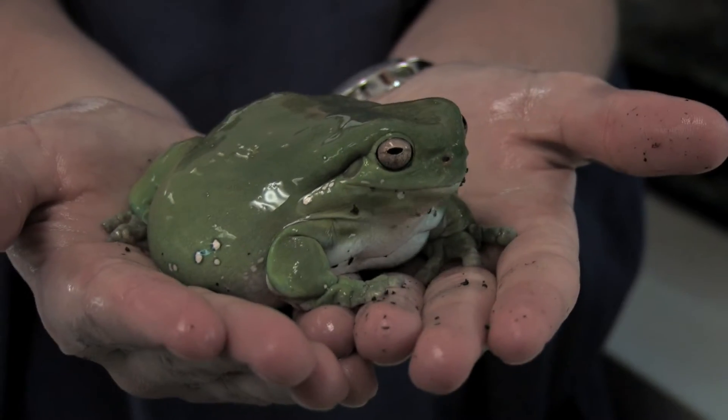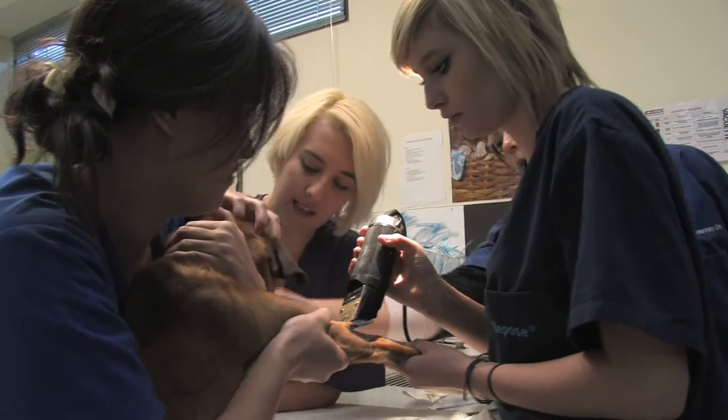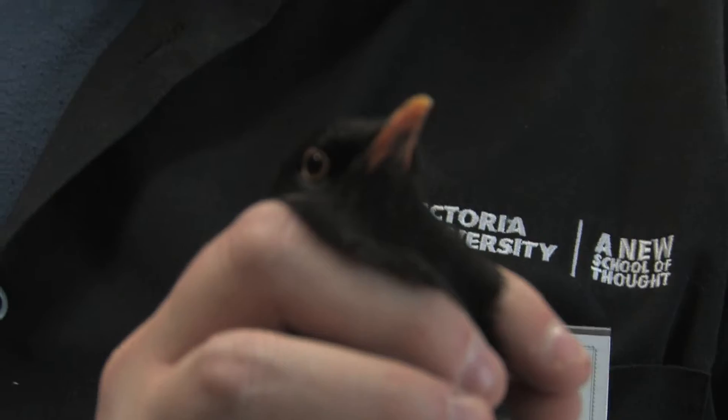I'm at an emergency centre up in Essendon. I'm there night time because the day is too quiet. At night we've had dogs come in that have been seizuring — just anything that goes wrong when their clinics are normally closed, they come to us and we give them overnight care.